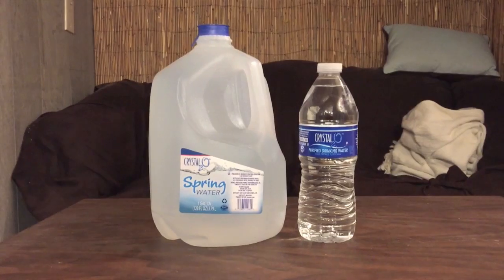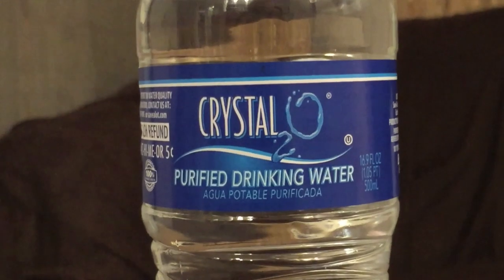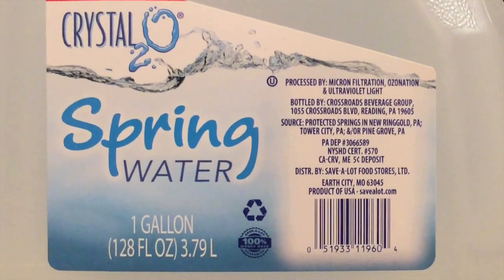Hey, what's up everybody? Here's another water comparison video. Tonight we have these two bottles of water. First up is Crystal 2-0 purified drinking water, and next up is this big gallon container of Crystal 2-0 spring water. They're both Crystal 2-0, obviously from the same company — one is purified and one is spring water.